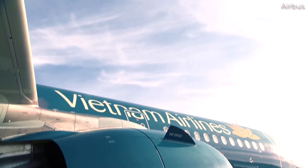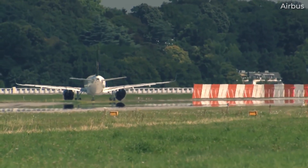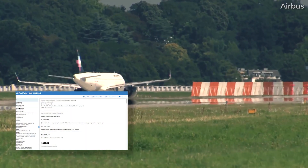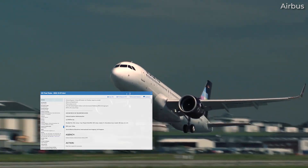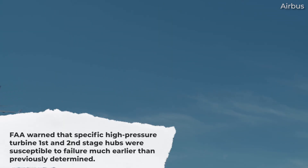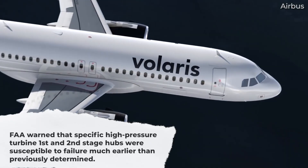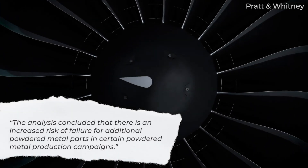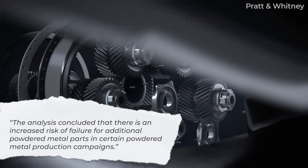Depending on the results of the inspections, operators could have had to replace either of the disks. That directive was followed up by AD number 2023-16-07, issued in August 2023. Following an updated analysis by Pratt & Whitney, the FAA warned that specific high-pressure turbine first- and second-stage hubs were susceptible to failure much earlier than previously determined. Building on these directives, the latest stated that the analysis concluded there is an increased risk of failure for additional powdered metal parts in certain powdered metal production campaigns.